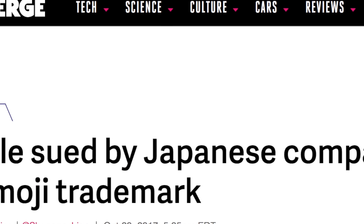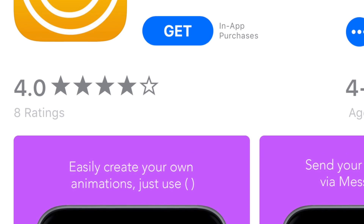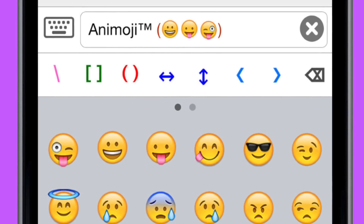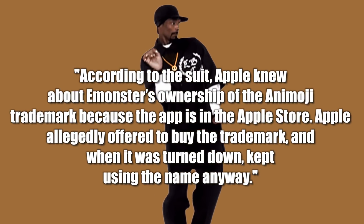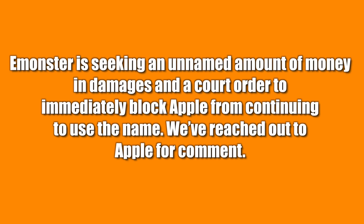Apple is actually getting sued by a Japanese company that owns the Animoji trademark. It's a Tokyo-based company called eMonster, which owns an iOS app called Animoji that was launched in 2014, letting people send emojis animated in a loop like GIFs. According to the lawsuit, Apple knew about eMonster's ownership of the Animoji trademark because the app is available in the App Store. Apple allegedly offered to buy the trademark, and when turned down, they kept using the name anyway. eMonster is seeking damages for copyright infringement and a court order to block Apple from continuing to use the name.